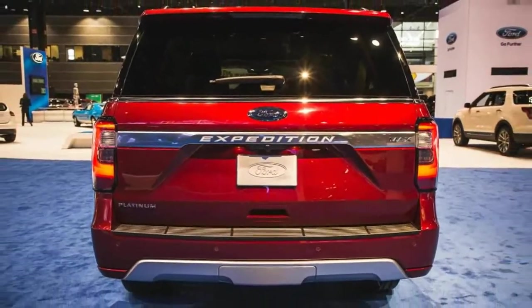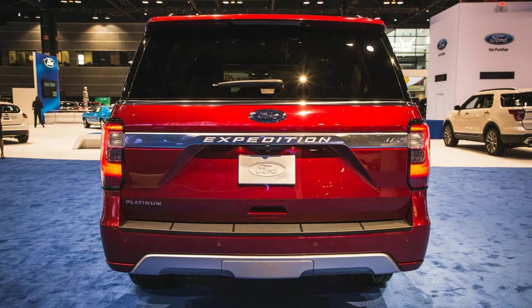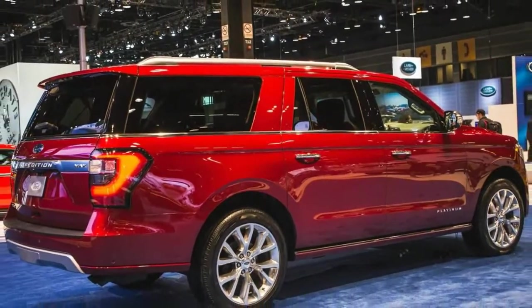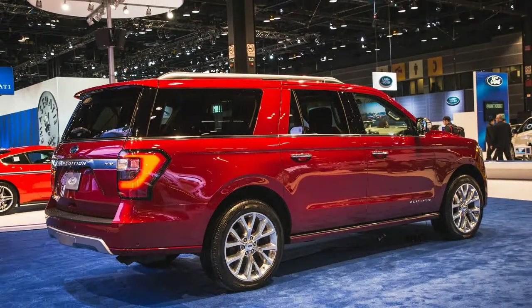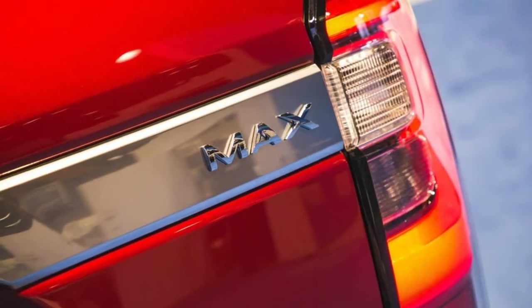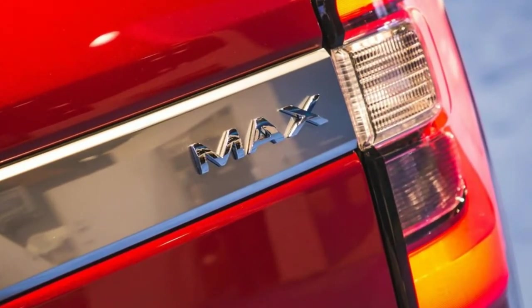Like its pickup sibling, the Ford F-150, the 2018 Expedition has switched to an aluminum-intensive architecture for weight reduction. With its aluminum body panels attached to a redesigned steel frame, the new vehicle is said to be up to 300 pounds lighter than the outgoing model.